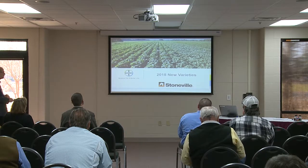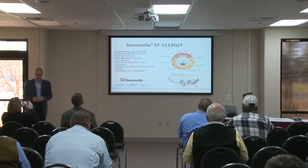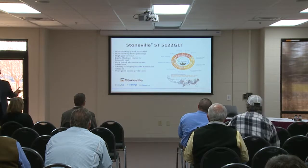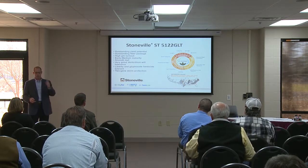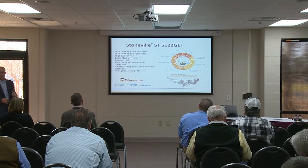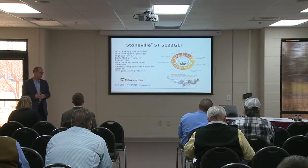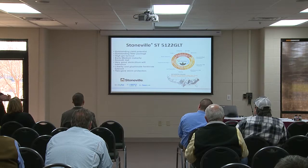I'm happy to introduce our three new varieties for 2018. I'll go in order of maturity. Typically, if you're a four, five, or six, the first number is a maturity rating and the second is a refinement of that — four is early to mid, five is mid, six is full. Our trait package is GLT — Glytol Liberty Link, which gives full tolerance to Liberty herbicide and glyphosate — and TwinLink, our two-gene Bt technology.